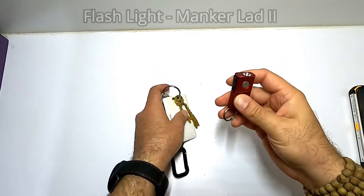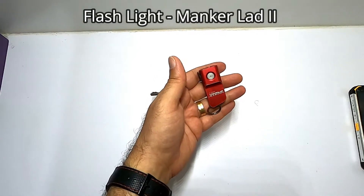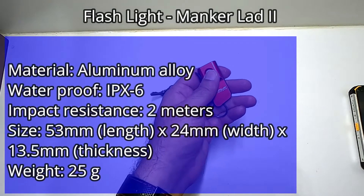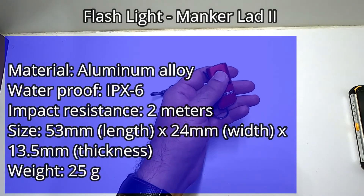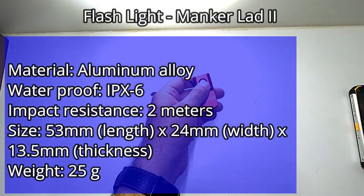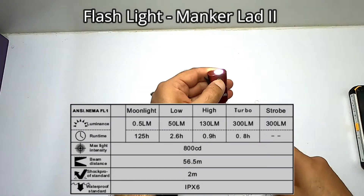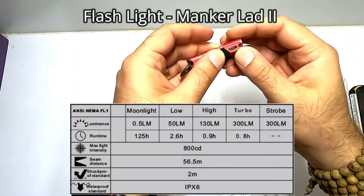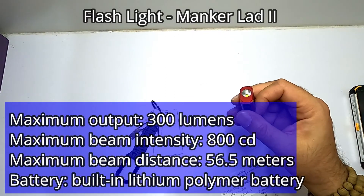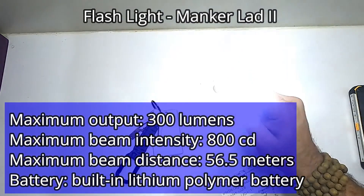Another thing I normally add to my keychain is a small flashlight which I got as a gift from a colleague — this is the Manker LAD2. The max lumens it has is 300 lumens, beam distance is 56 meters, it has 2-meter impact resistance, is IPX6, and waterproof up to 2 meters. The good thing is you don't need a battery — you can just charge it through a normal mini USB port. They say with low beam it can work about 125 hours, though I think the low beam is more of a moonlight mode.